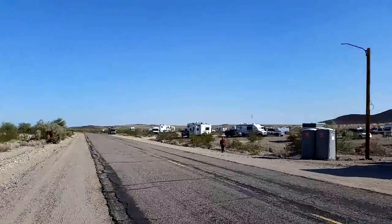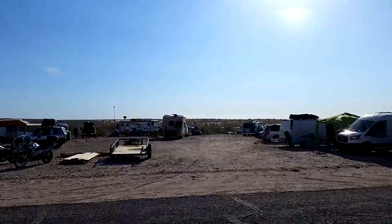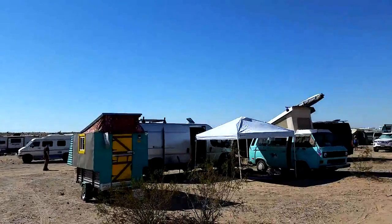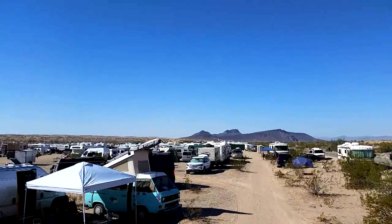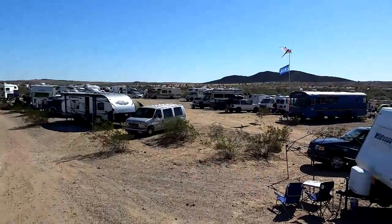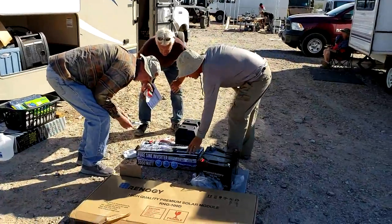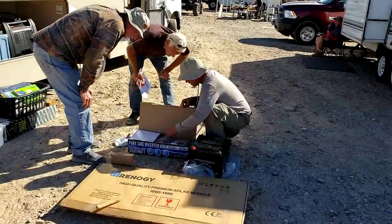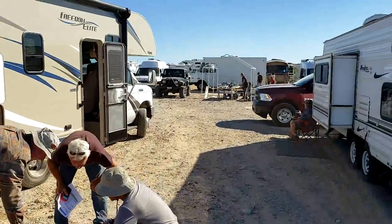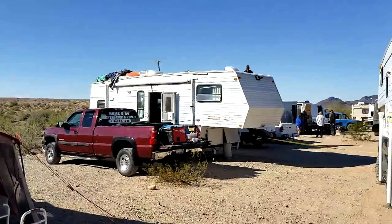Lots of work going on here. The wind is so strong the gimbal can't keep up — it is very windy today. It's filling up and getting quite packed. There's a solar system getting ready to be installed right there, a carpentry station over there, and another work area where they're working on solar.